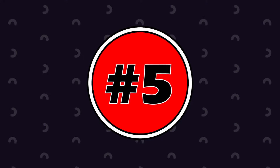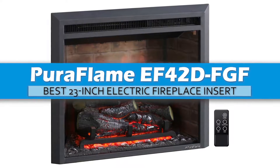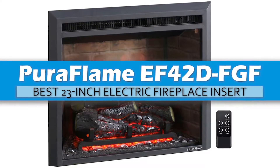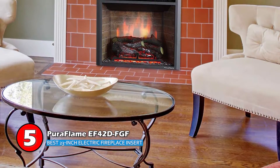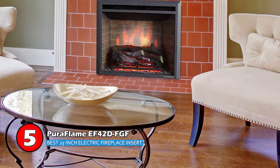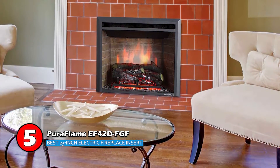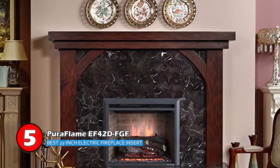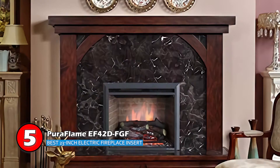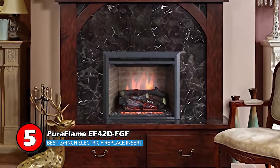First, we have the Best 23-Inch Electric Fireplace Insert: Puriflame EF42D-FGF. This unit promises a realistic experience to its users. The lifelike resin log found at its bottom has a subtle yet beautiful glowing effect, which is quite attractive to watch. It also uses 100% energy-saving LED technology that offers a bright display. You can count on this unit to cut down on your utility bills.